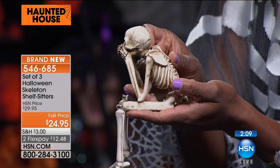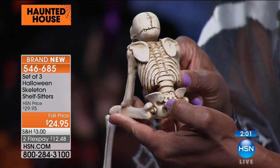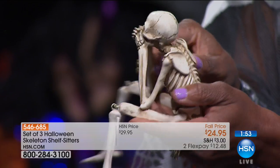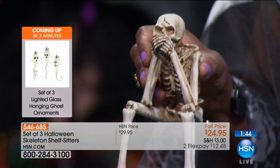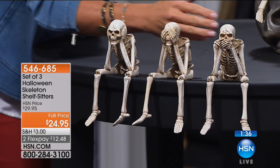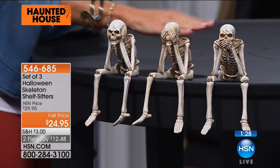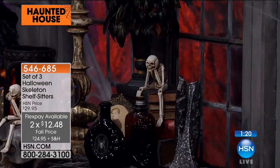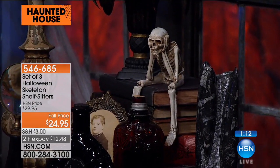Come in close and look at the detail — the rib cage, the bone, the shoulder blades, the spine. It looks hand-carved, really done so well. The stitching, the expression — you can almost see his intent, working hard to keep his secret. Tuck this on a shelf, on the mantle, anywhere you want. You receive all three: hear no evil, see no evil, speak no evil. Normally $29.95 — we took $5 off. Available with flex pay, plenty of time to get it home for Halloween.